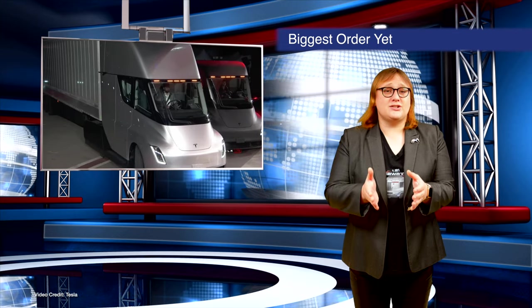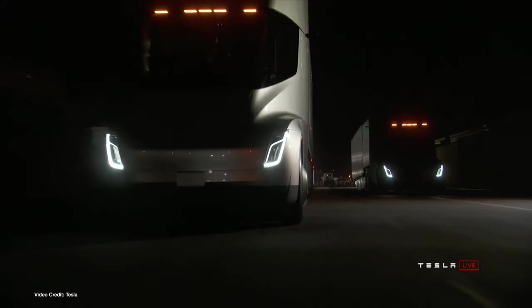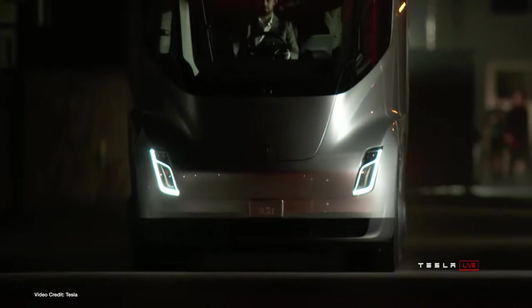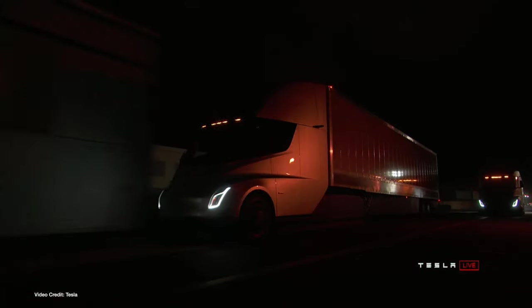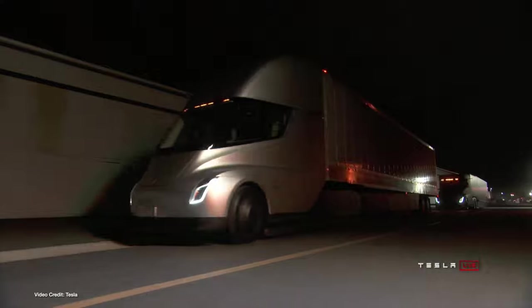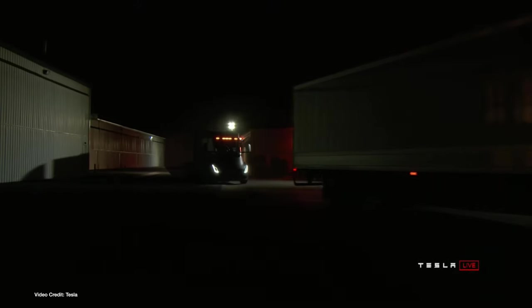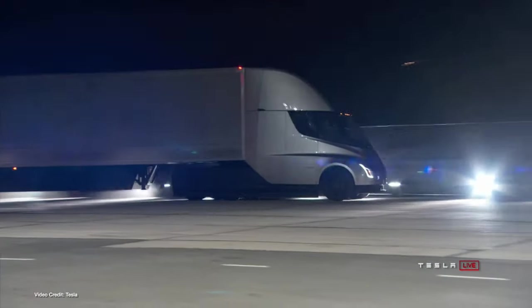Tesla has received what amounts to its largest customer order to date for the Tesla Semi Class 8 big rig. Rather than from a large multinational delivery company, a billion-dollar superstar, or beverage company, the order came from Pride Group Enterprises — a holding company that operates truck leasing and truck sales in both the United States and Canada. This is a big deal not only because of the order size — 150 trucks with an option for an additional 350 — but because it could be the first time independent truckers will be able to consider a Tesla Semi as one of their own vehicles, since most lease or buy from third parties.